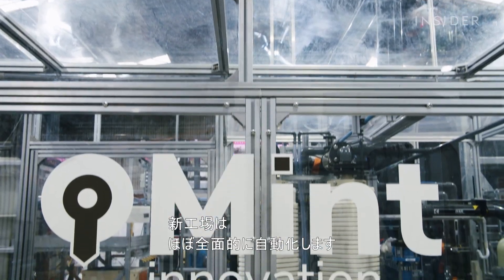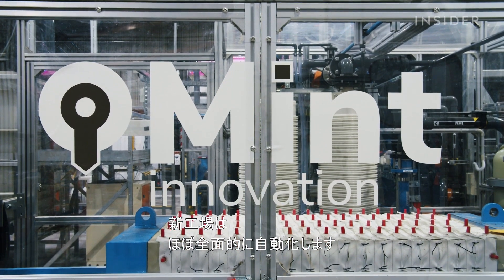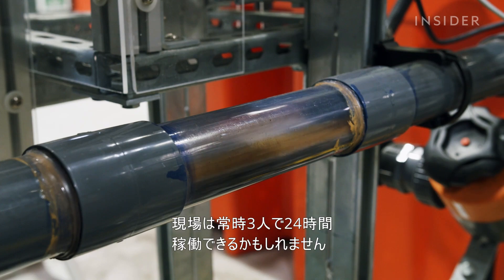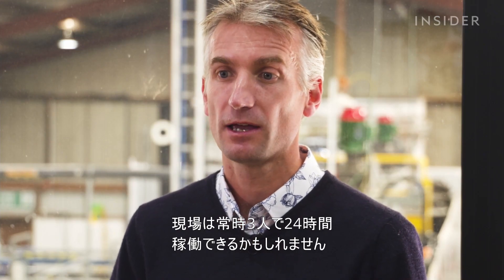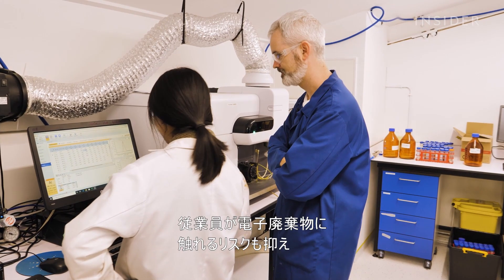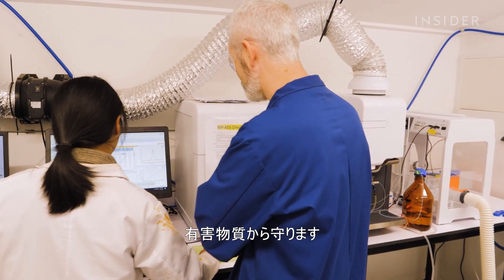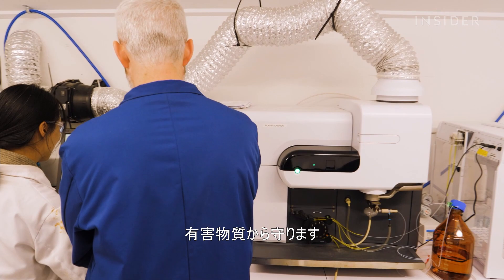The planned larger facilities will be almost entirely automated — a pretty light touch from a personnel perspective, with maybe three people on the shop floor at any one time, running 24/7. The small number of employees would have limited contact with e-waste, keeping them safe from exposure to toxic compounds.